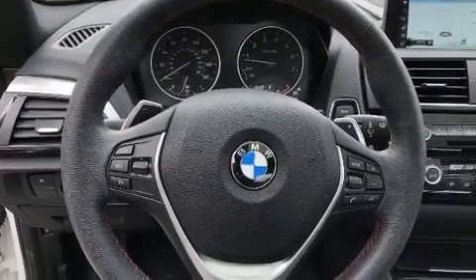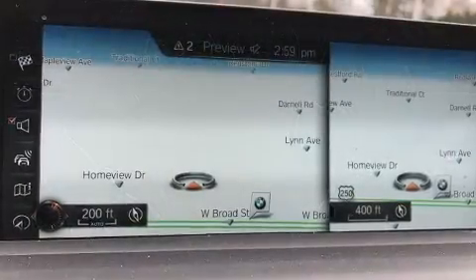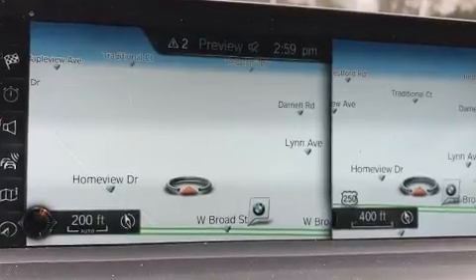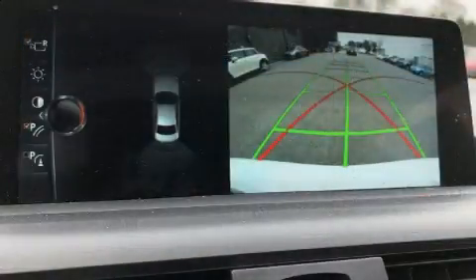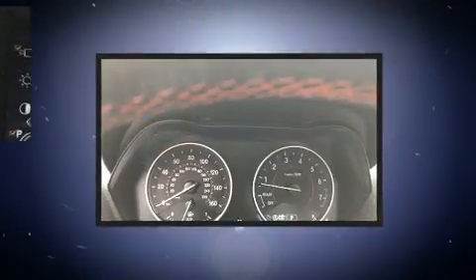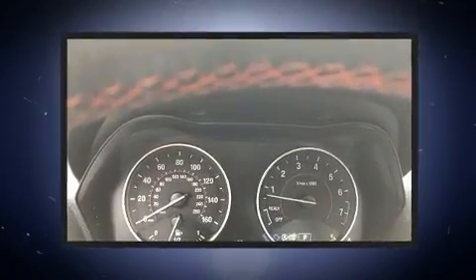A turbocharger further enhances performance while also preserving fuel economy. Top features include remote keyless entry, a trip computer, fully automatic headlights, rain-sensing wipers, and power front seats.